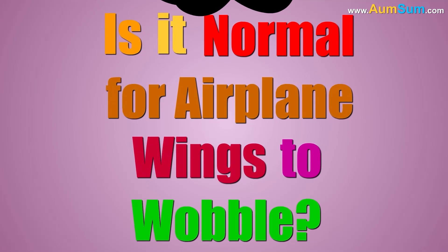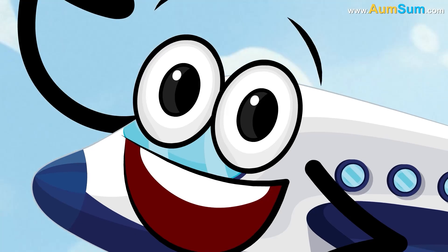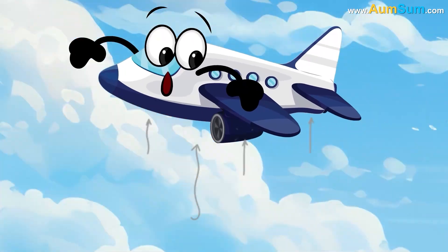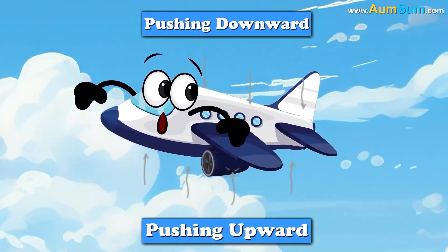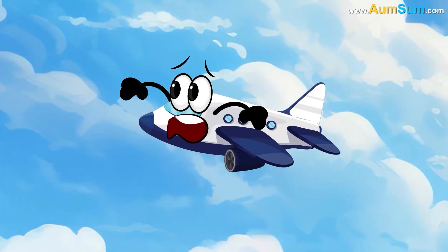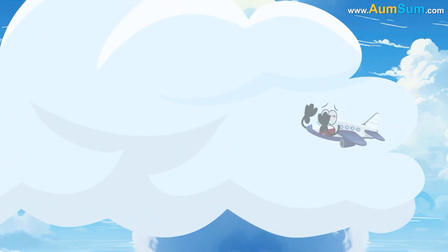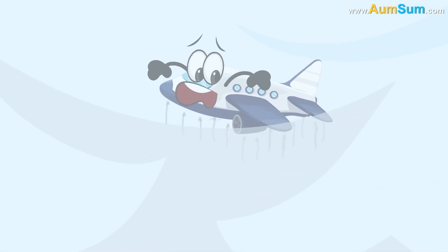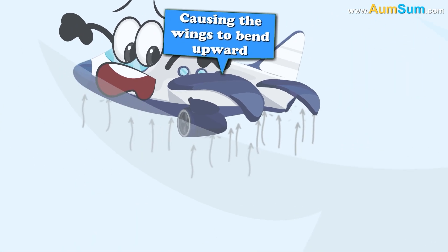Is it normal for airplane wings to wobble? When an aircraft flies at a constant speed and altitude, the forces pushing it up and down are balanced, resulting in no net force. However, entering a region of higher air density, like a cloud, increases lift, pushing the plane upward and causing the wings to bend upward.